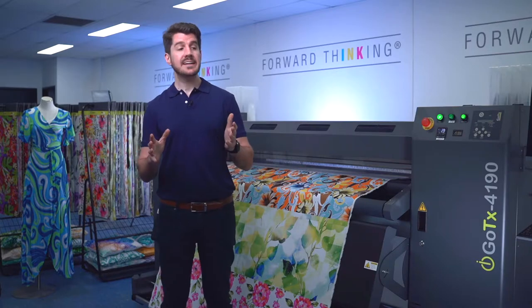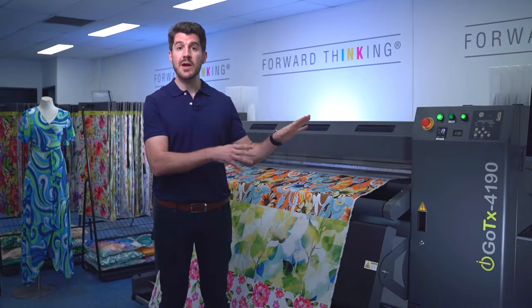Hi, I'm Cam, and today I'd like to run through the GoTex Fabric Printer Range's technical advancements.